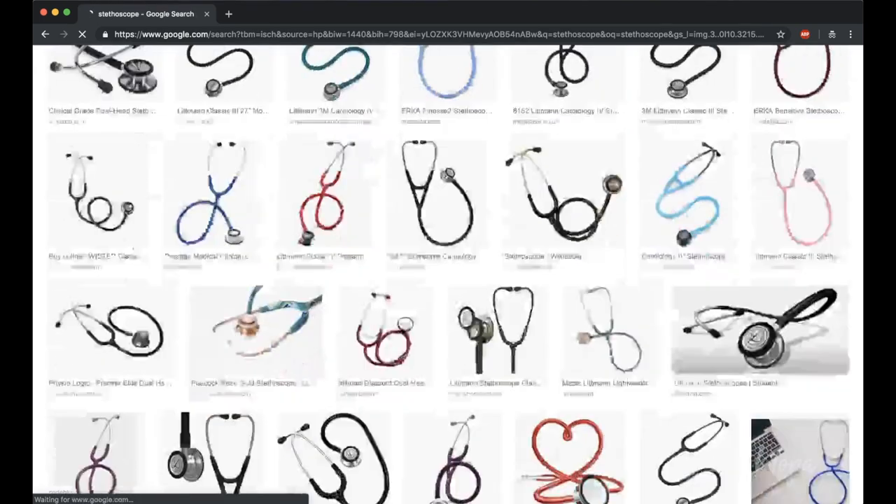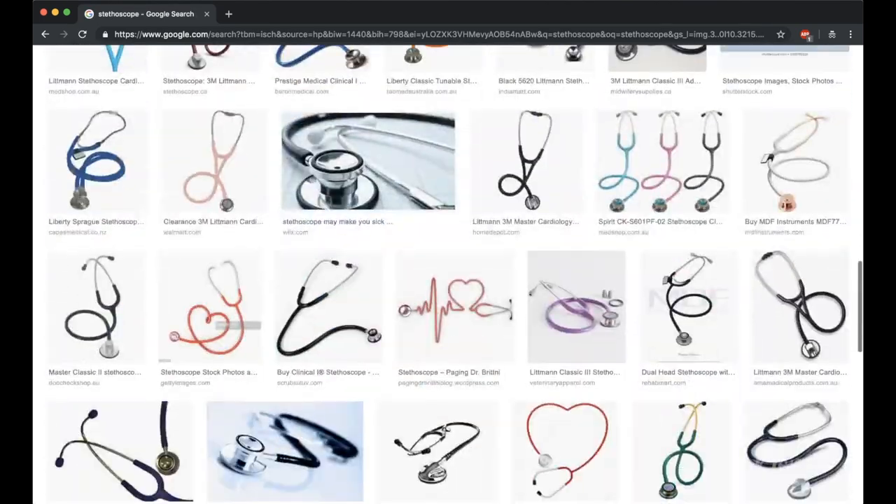Now let's take a look at the basics of a stethoscope. There are a lot of stethoscopes out there, and if you type in stethoscope into Google, you're probably going to end up with a whole load of different types — from your basic manual stethoscopes to electronic stethoscopes to ones that even record heart sounds.